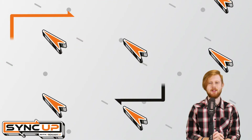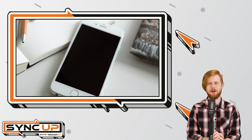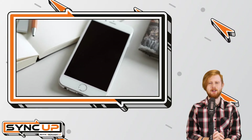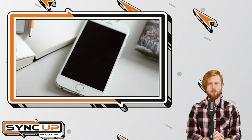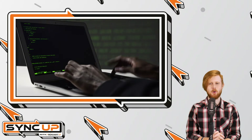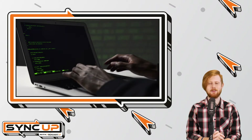Going by the name NoReboot, this new security vulnerability tricks iPhone owners into thinking that they've successfully powered off their devices, when in fact they remain completely functional. What's important to note here is that NoReboot itself isn't malware, but rather a technique hackers could use to deliver malicious code. So obviously, this is a pretty big issue.